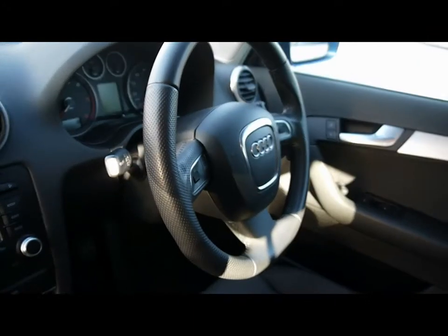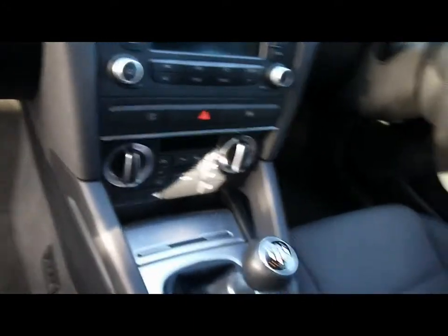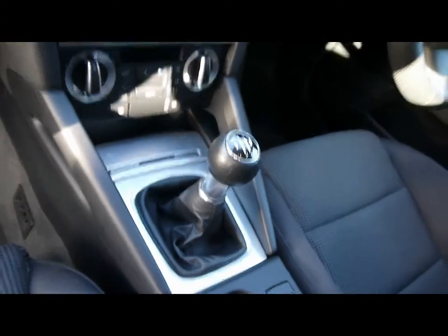There's a multi-function steering wheel, CD radio with auxiliary input, dual zone climate control, and a five speed manual gearbox.